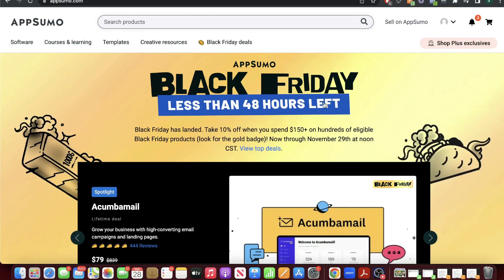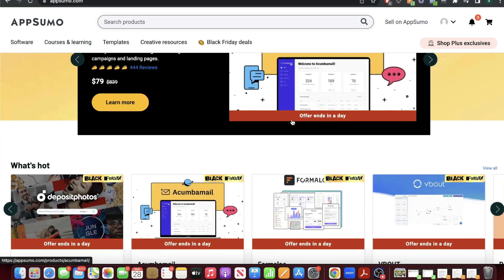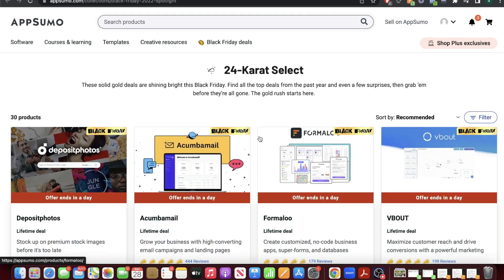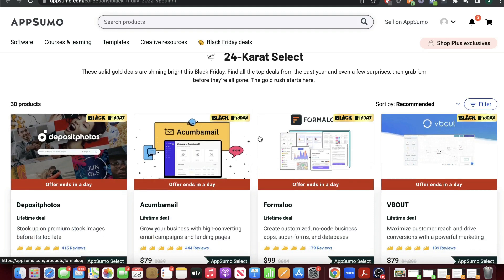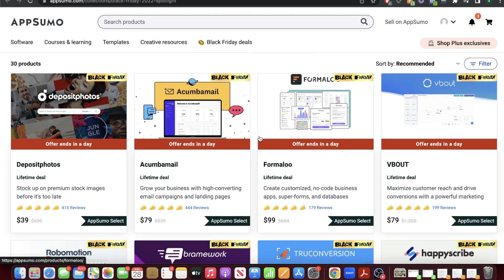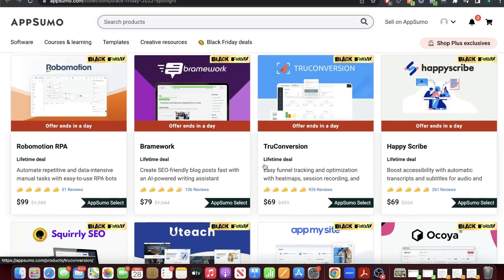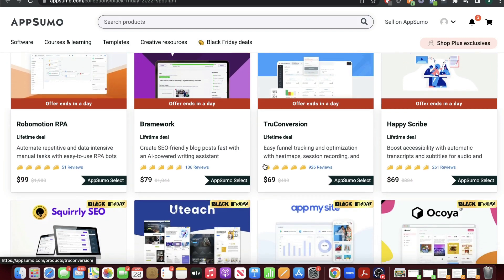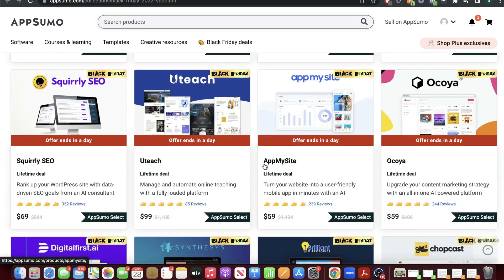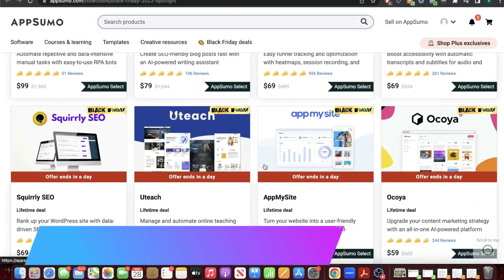Starting off with AppSumo, their Black Friday event is almost over — there's less than 48 hours left to get all of the new and expiring Black Friday lifetime deals. If you're unfamiliar with AppSumo, it's a marketplace with a bunch of different tools and software, so it doesn't really matter what you're looking for — you can find a tool or software to use in your business. Most of these deals are lifetime deals, so instead of paying monthly you pay one time and have access to that tool forever, saving you a lot of money in the long run.